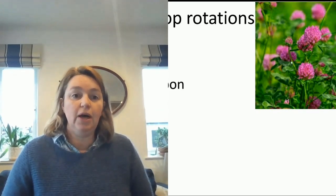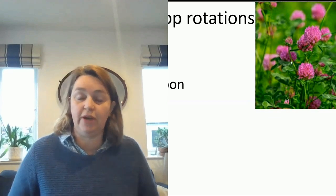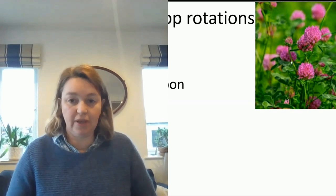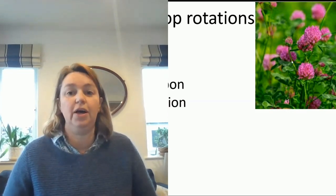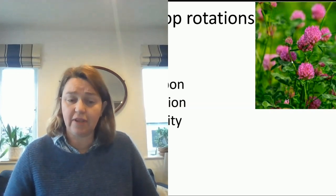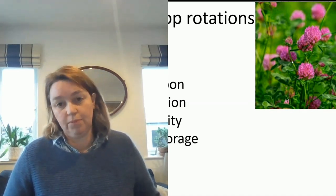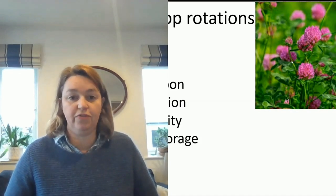By looking at clover, it offers the opportunity to build soil carbon. It develops a tap root, and we often grow it in the ground for two years so it has time to build up a decent root system which leaves residual carbon behind. It is a legume so it is nitrogen-fixing and doesn't rely on the Haber-Bosch process to fuel its growth. It adds diversity into a crop rotation, which can minimise some risks of crop failure, and it can also provide forage for livestock.